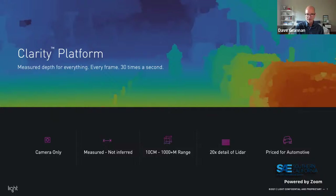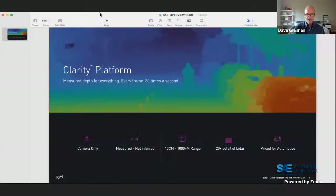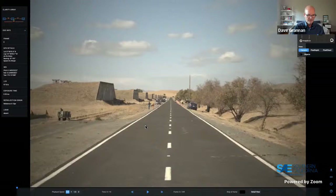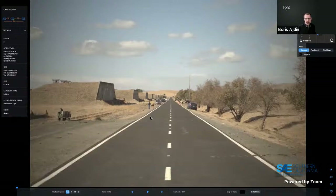Dave hands off to Boris for demos. Boris is sharing his screen with the in-depth analyzer application — a web-based tool Light has built that all licensees use to access data captured with the Clarity platform. The first demo scene is a test track in Concord, California — GoMentum — used for testing an earlier Clarity array for far forward-facing perception.